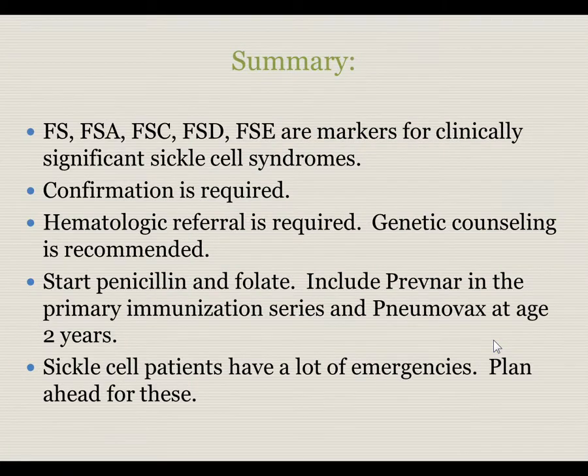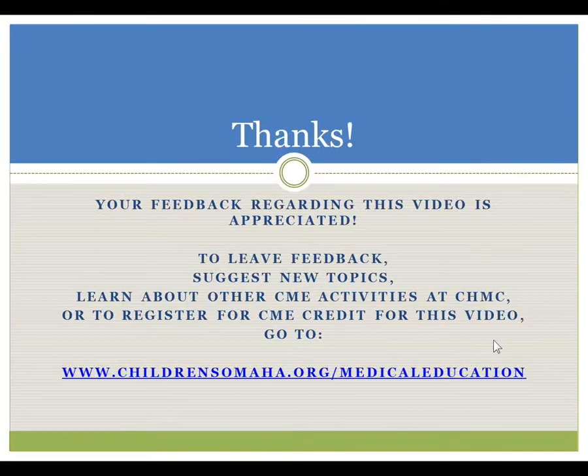In summary: FS, FSA, FSC, FSD, and FSE are the reports for clinically significant sickle cell syndromes. Confirmation of the finding is required, hematological referral is required, and genetic counseling for families is recommended. Penicillin and folic acid must start promptly. Prevnar, normally part of the primary immunization series, should be included, and pneumovax should be started at age two or six months after the final Prevnar. Sickle cell patients have a lot of emergencies, so plan ahead and establish a medical home. Thank you.